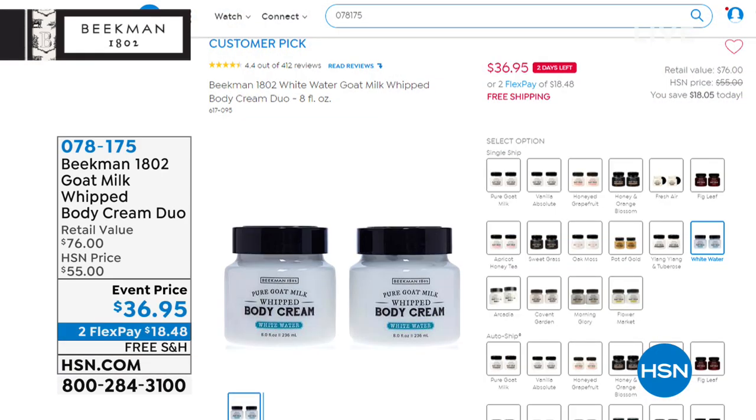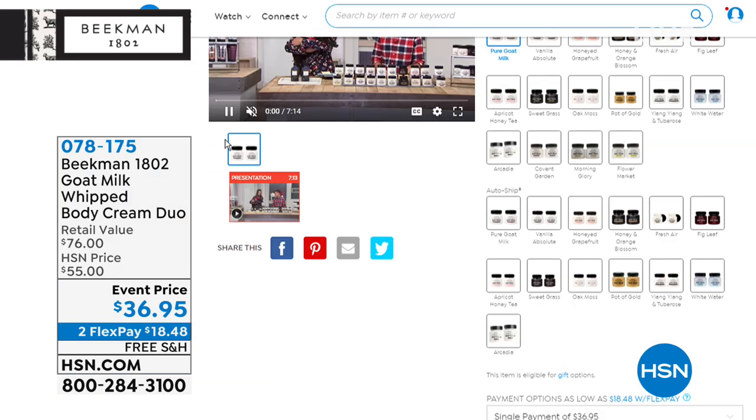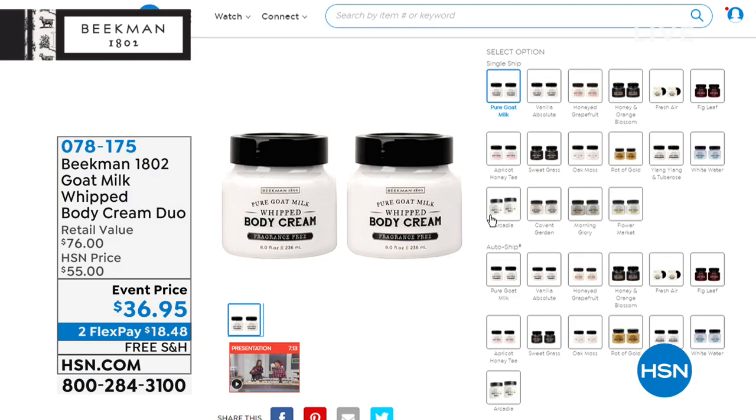If you just joined us and missed the item number for the whipped body cream duo, we still have the scents and you can still get them on auto ship. Go to hsn.com to read the rave reviews and take advantage of that event price — normally one whipped body cream is $38 by itself, but today you're getting two for less than you'd pay for just one.